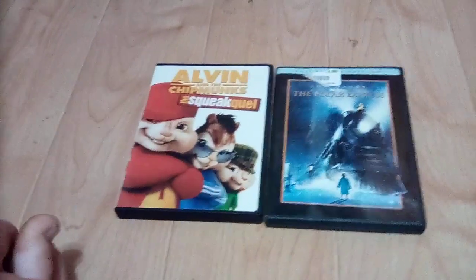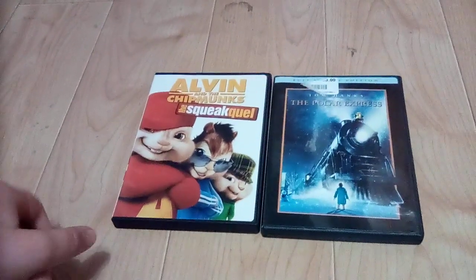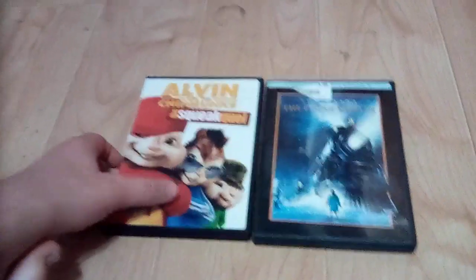Hey guys, today I'm showing you two DVDs that I got from Goodwill. So anyways, let's review them.